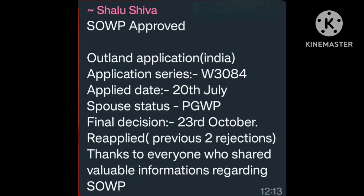File submitted 5 June. Decision 23 October. Reapplied after previous rejection. Thanks to everyone who shared valuable information regarding SOWP. Many many congratulations.